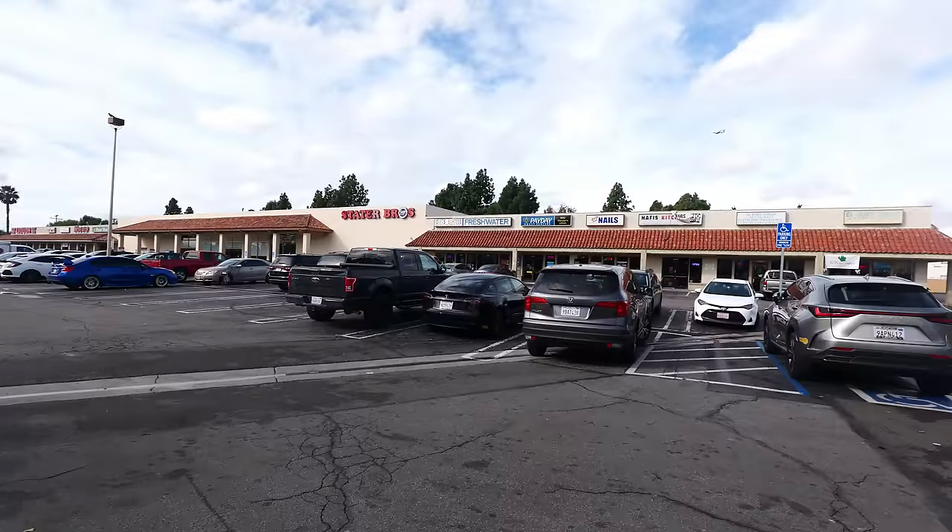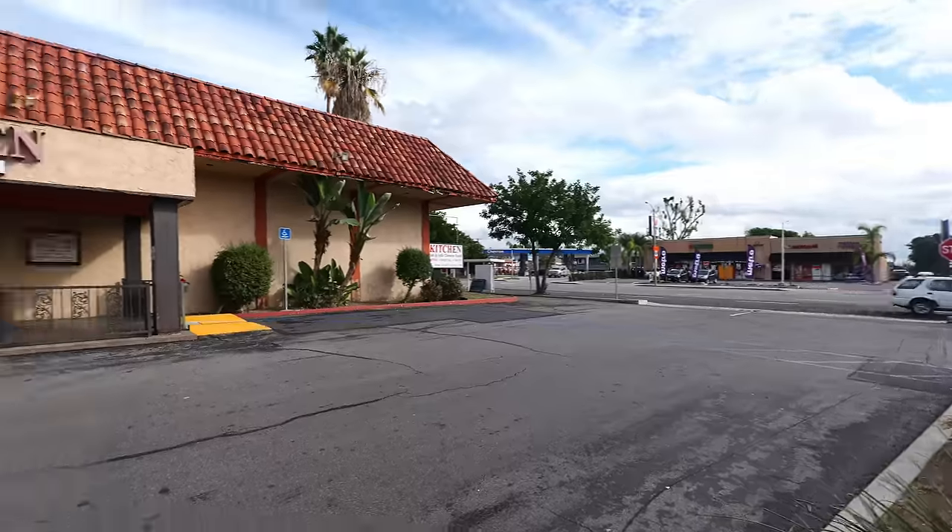Hey guys, welcome back to my channel. This is Steve from Rockstar Eater coming to you with another rockin' episode. I am out here in Orange County in the city of Tustin because I'm going to be checking out one of the most rockin' Indian restaurants in town. Behind me is India Kitchen, one of the highest rated Indian restaurants you're going to find anywhere in Orange County.